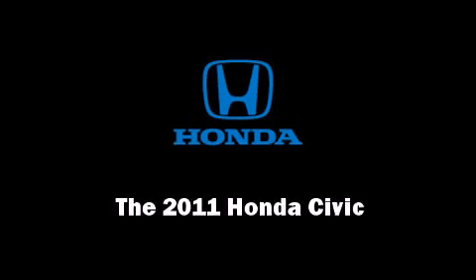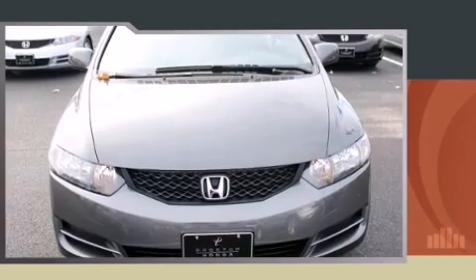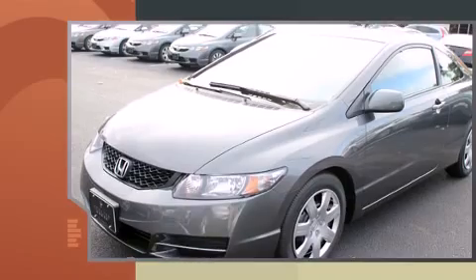Outstanding design defines the 2011 Honda Civic. This two-door, five-passenger coupe offers the latest in technological innovation and style.